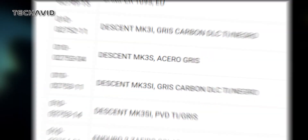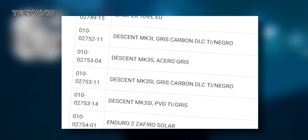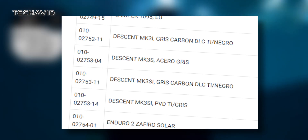Now let's get to the exciting part. The latest information comes from the Garmin support site in Mexico, where eagle-eyed enthusiasts spotted four different variants of the Descent MK3 range: the MK3, MK3i, MK3S, and MK3Si, each identified by unique product numbers.